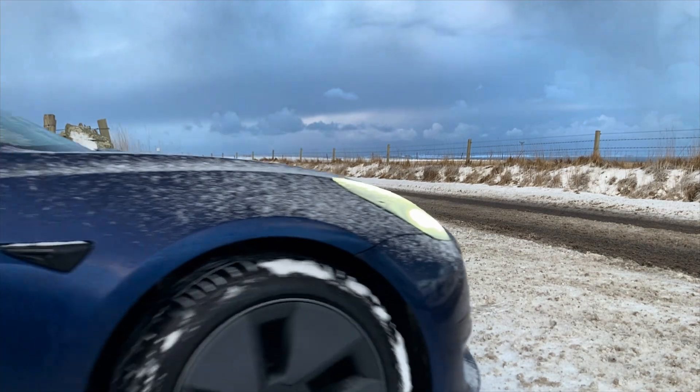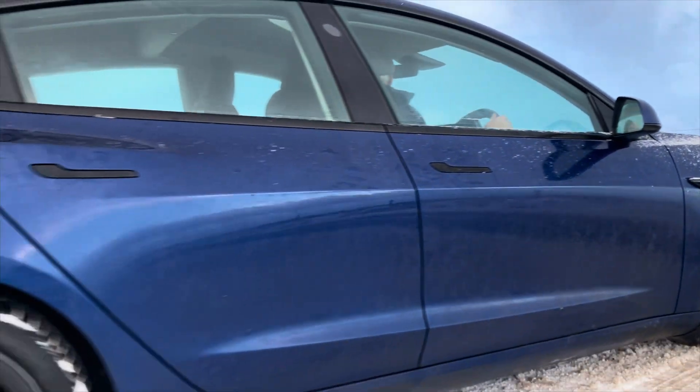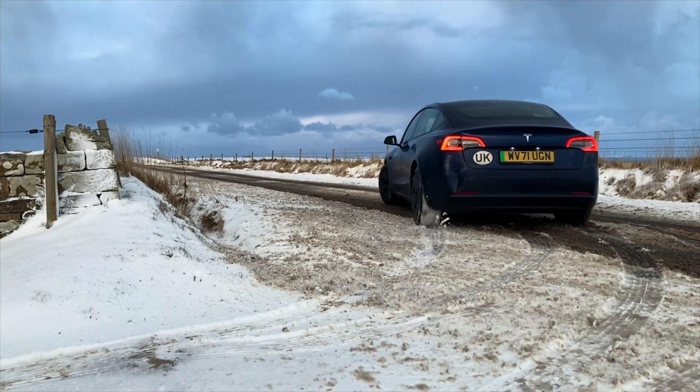The big advantage with an LFP battery is you are advised to charge to 100% at least once a week by Tesla. And of course the good thing about going on a long road trip is you have 100% of battery that you can use, not just 80 or 90%. I did make a video a year ago saying I wasn't going to charge to 100% anymore, but I have since changed my mind.